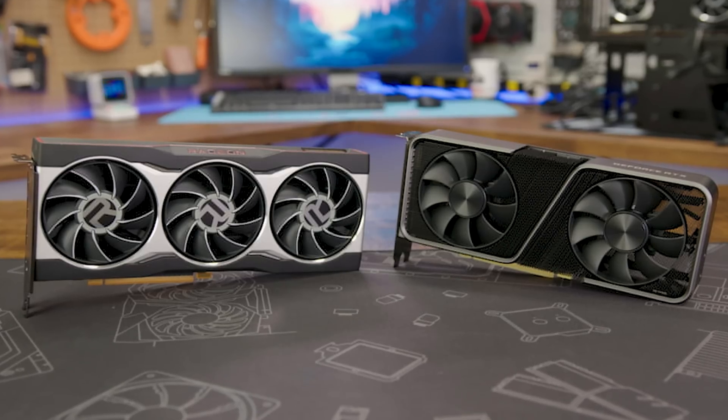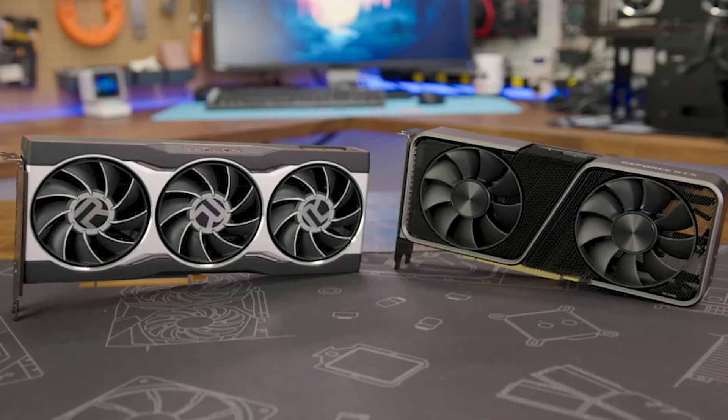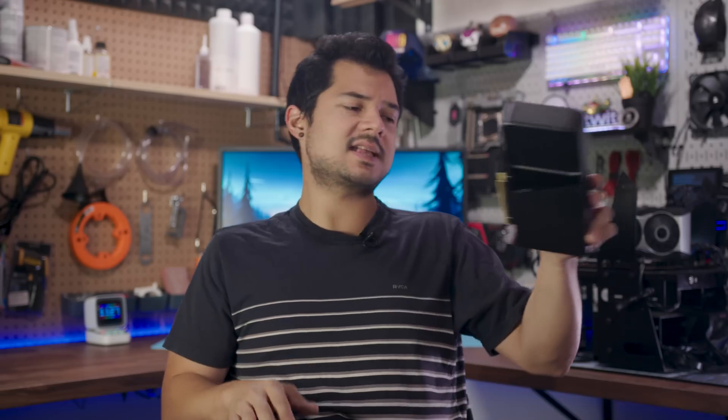That's all I got for now. Don't forget to like and subscribe to the channel so you don't miss our matchup between the RX 6800 and the RTX 3070. As always, thanks for watching — have a good one, and I will see y'all in the next video.